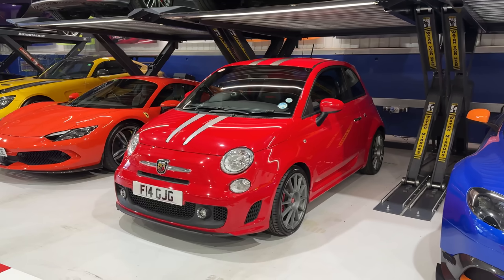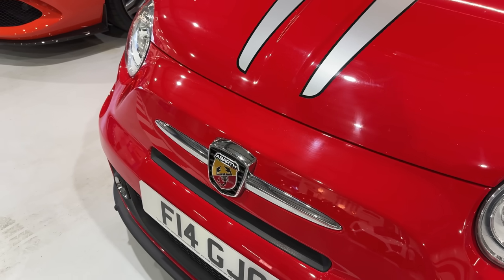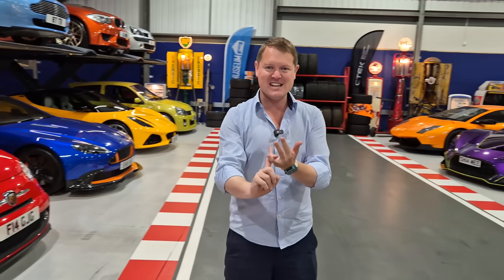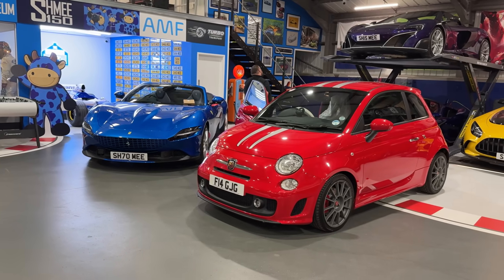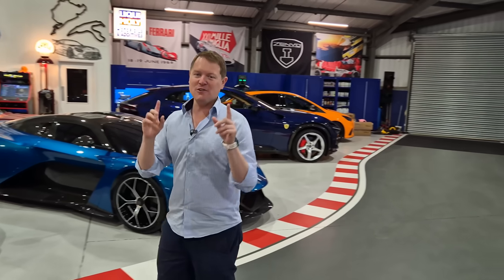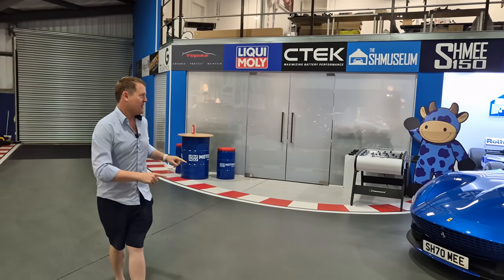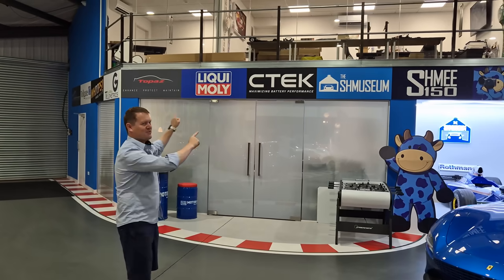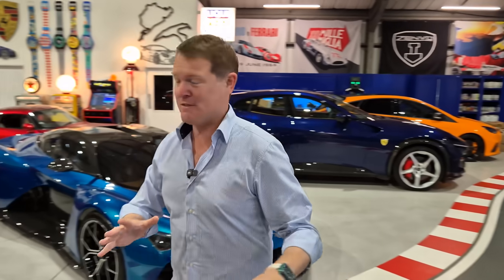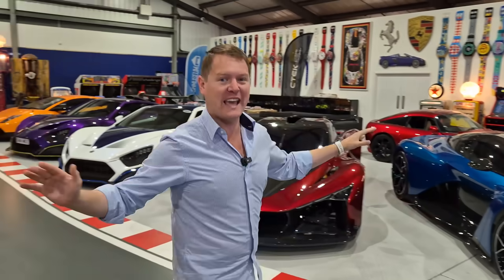The Abarth, which I recently bought, hasn't had a service in about six years, so we need to go and drop that off. A couple of the Shmeemobiles that are new in the collection need to have trackers installed, so Global Telemetrics are going to be joining us. We've also got some big changes in terms of the office, the mezzanine, moving things around, and a lot that I need to explain, leading up to some big news in the not-too-distant future.